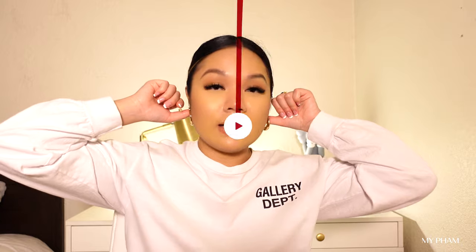The last item is these mini hoops. They're the perfect size. I love big hoops, but on a day-to-day basis I don't want to wear super big hoops. These give a very elegant and classy look to any outfit.